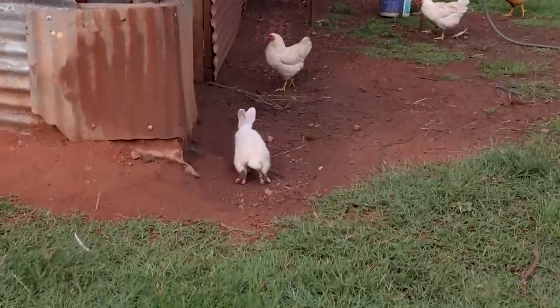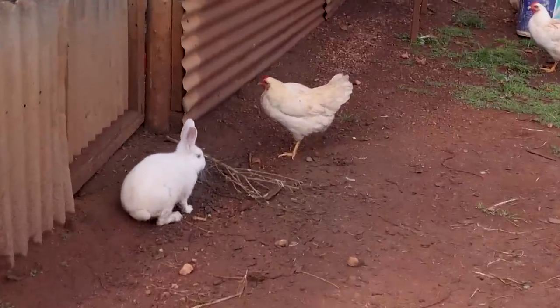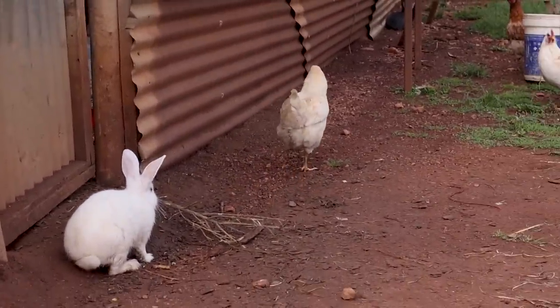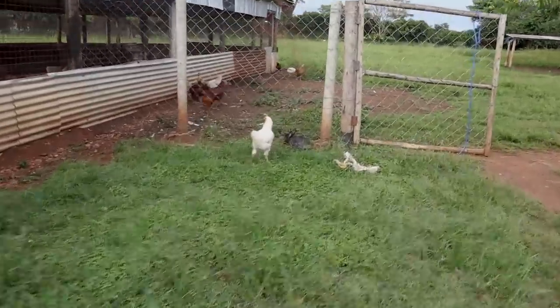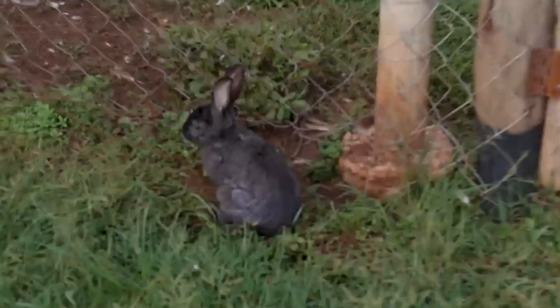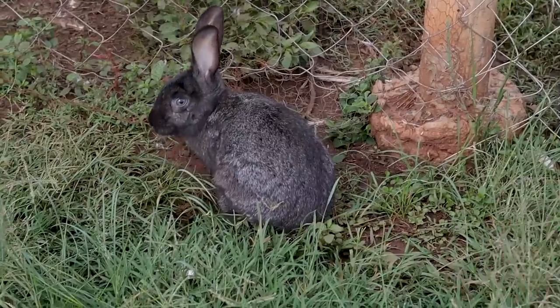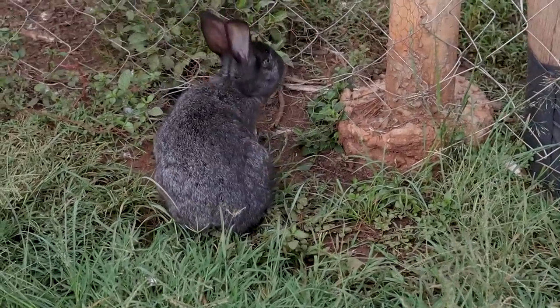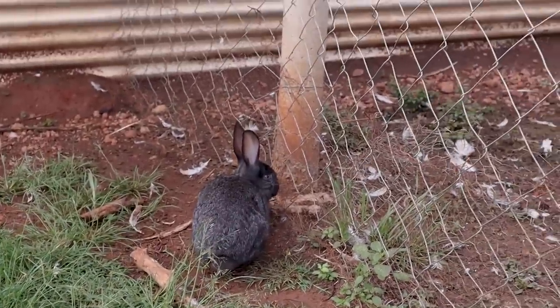Over here you can see our other rabbits — this is also a New Zealand White next to a chicken, a beautiful view. There's another rabbit moving right along the fence. I don't know the breed of this one; it's gray with a very deep tinge of gray.